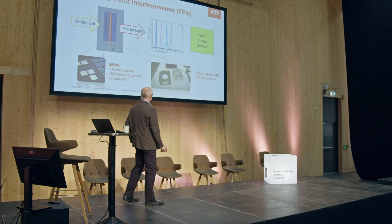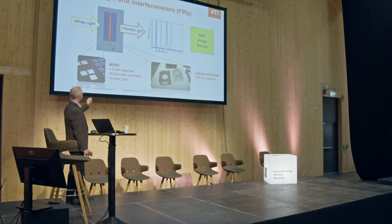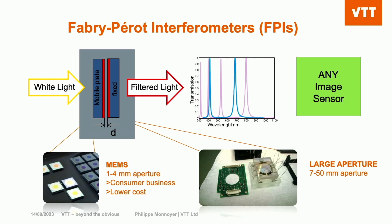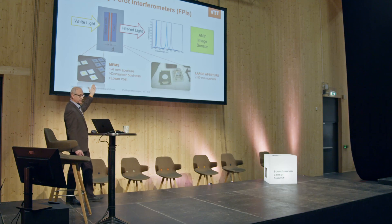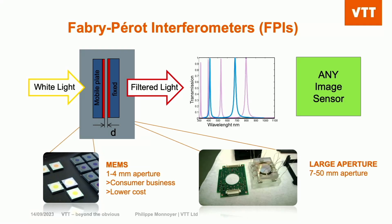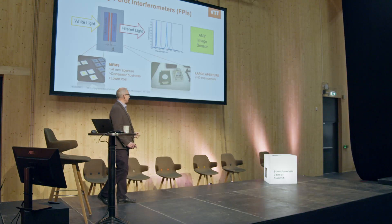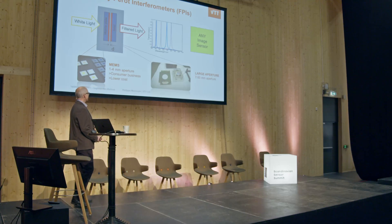So at VTT, we have been spending 300,000 hours — 30 years — on this topic. We developed essentially a family of filters composed of two mirrors, as you see there up in the upper left. These mirrors are engineered so that they fit the wavelengths of interest for a given application. When white light goes through that, you have a Fabry-Pérot interferometer and narrow color harmonics that are swept by activating the distance between the mirrors.